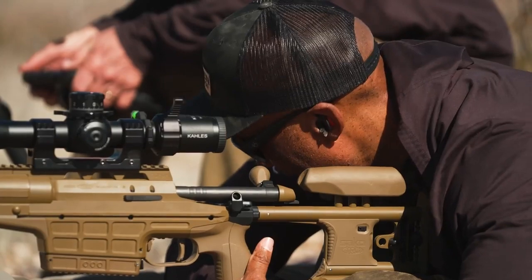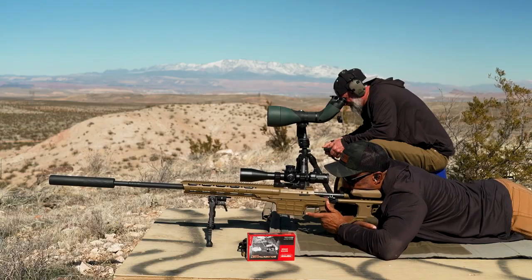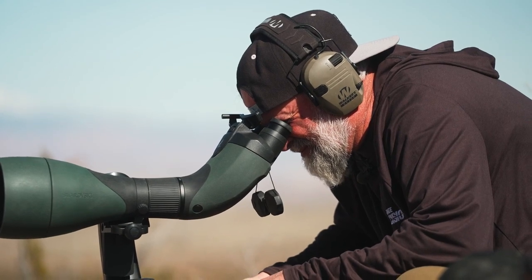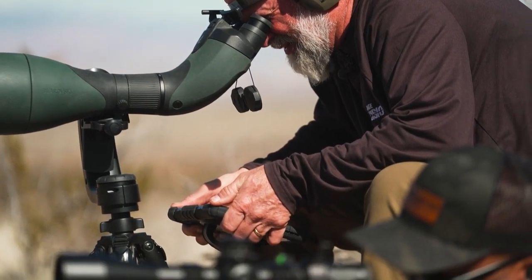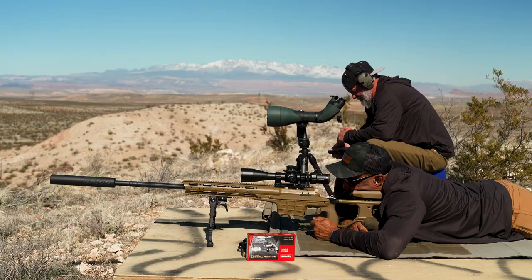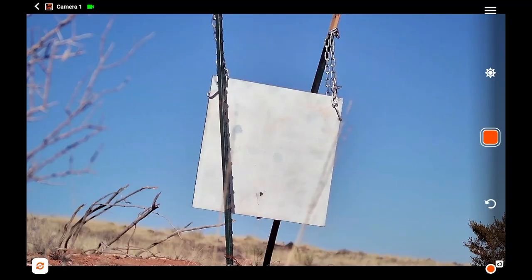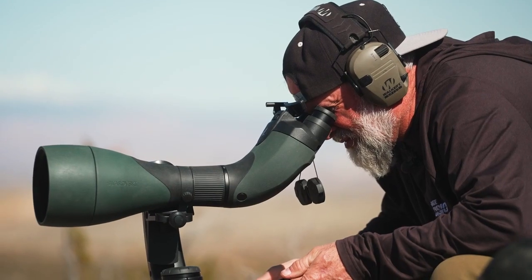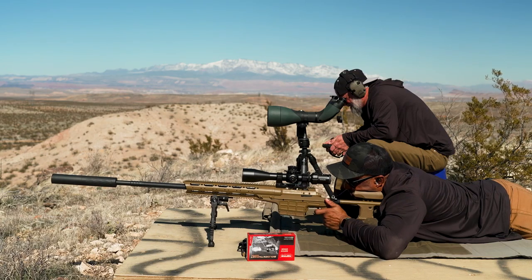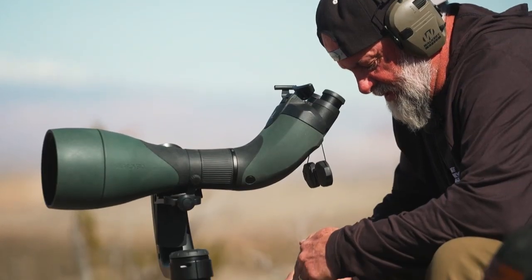Estimated range 2256. Spotter up. We're going to get this bad boy on. I know the hold spot. Got quite a bit of right to left right now. Impact. We are center, approximately four inches from the bottom of the target. Make slight adjustment, same windage. Impact. Good hit — center target.